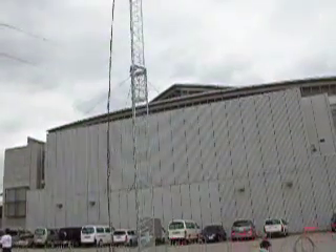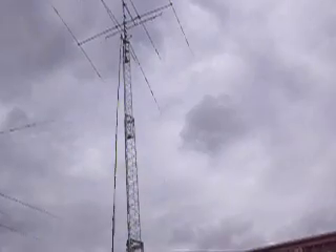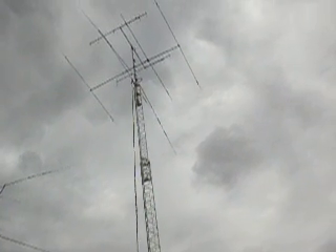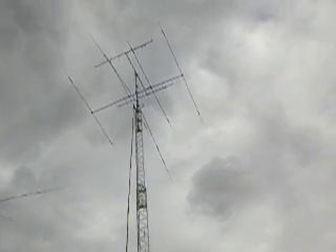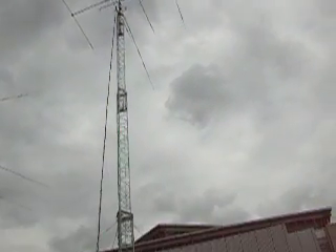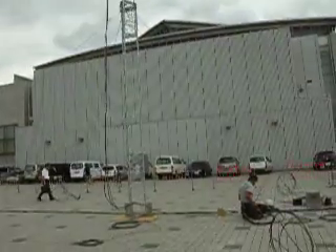And then tower number 2. We have a dipole again and a tri-bander, then a VHF antenna and then an omni up on top. It looks like a 60 foot tower. 20 meter antenna.